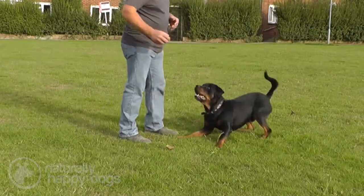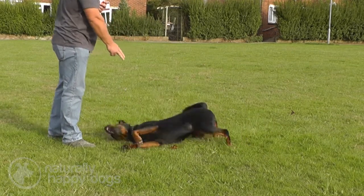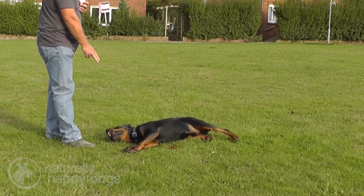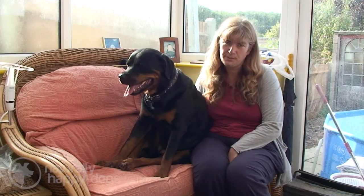The Rottweiler is generally not an overly noisy breed. When alerted to danger they can bark a warning, but in the house they're normally very quiet and very laid back, as long as they're given their regular exercise and mental stimulation.